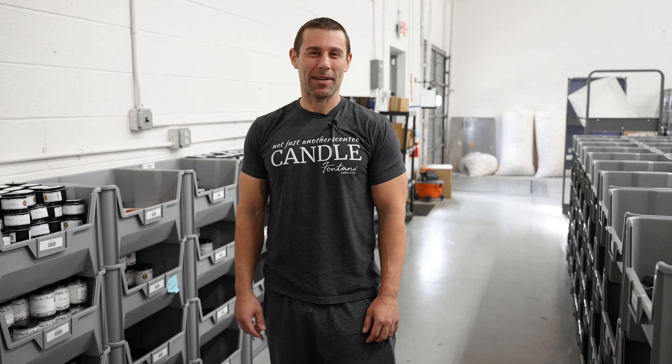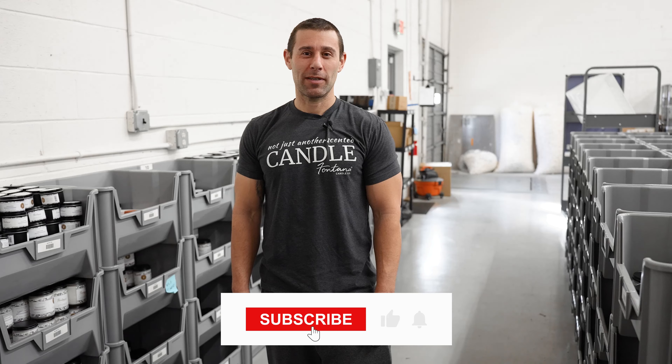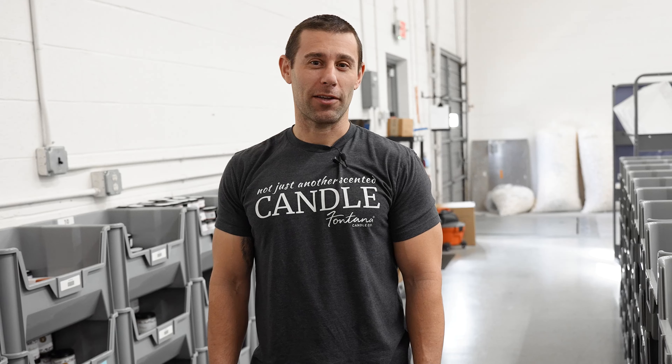Hi, I'm Eric Roaring with Fontana Candle Company. In five years, my wife and I took our business of making candles in the basement to a seven-figure e-commerce brand distributed nationally. Follow along and we'll help you scale your business too.